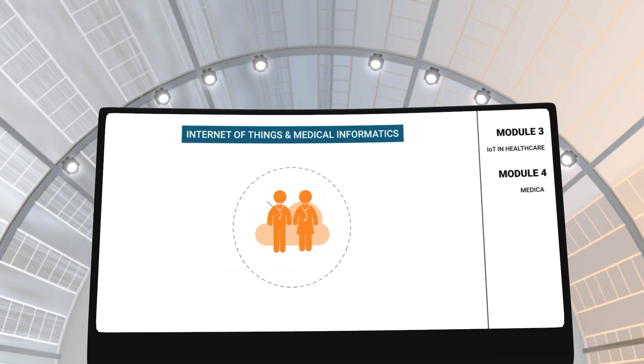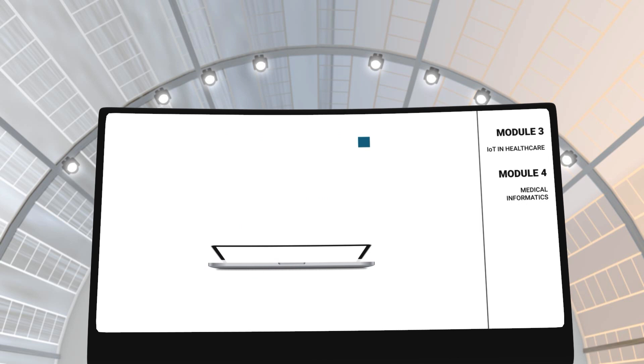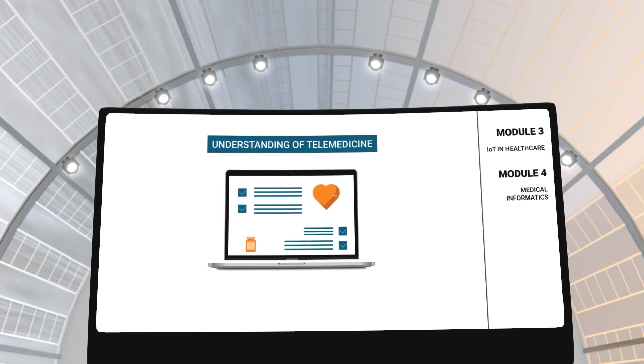In modules 3 and 4, you will gain an understanding of IoT and medical informatics in the healthcare industry. These modules will give you an in-depth understanding of IoT applications, telemedicine, and how it is used to transfer medical records between medical professionals, departments, and hospitals.